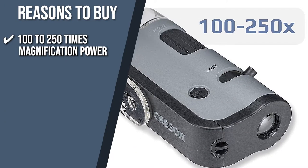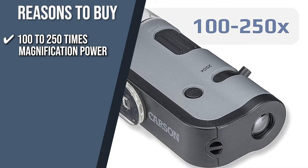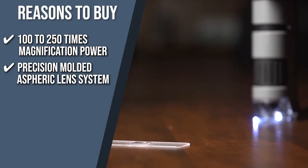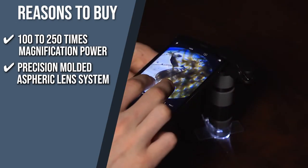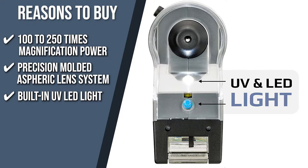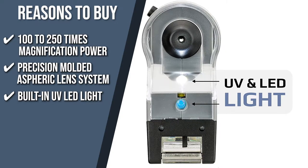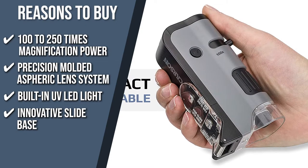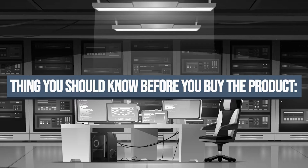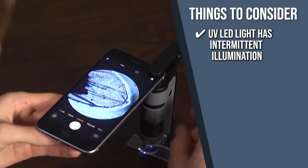The team recommends this purchase based on the following. 100 to 250 Times Magnification Power: Helping you perceive even the tiniest particles around you, this item has an impressive magnification range of 100 to 250 times power. Precision Molded Aspheric Lens System: This microscope makes sure your view won't be distorted by adding a precise aspheric lens system that sharpens the image as you adjust the focus. Built-in UV LED Light: With the built-in UV LED light, all your inspections will be properly illuminated so that you won't experience eye fatigue and flashes. Innovative Slide Base: This item has a blank slide and cover slip on the base so that you can use it as a field microscope when you are using it on a desk. Keeping all of that in mind, the thing you should know before you buy the product is, the UV LED light has intermittent illumination, so you have to press it down if you want to use it continuously.